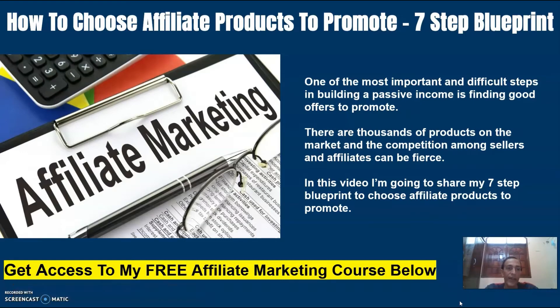Hey guys, Dave here from davesomcam.com and in this video we are going to talk about how to choose affiliate products to promote. As you probably already know, one of the most important and difficult steps in building a passive income is finding good offers to promote. There are thousands of products on the market and the competition among sellers and affiliates can be fierce. In this video I'm going to share my 7-step blueprint to choose affiliate products to promote.